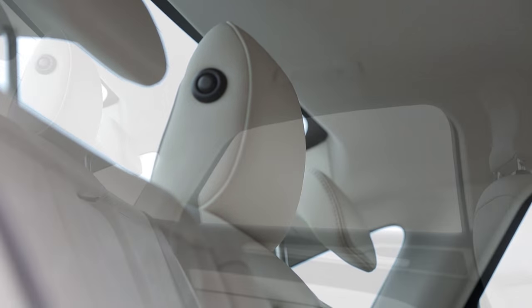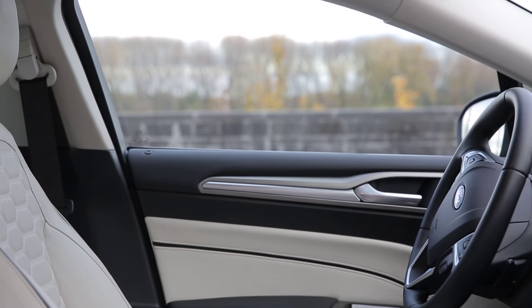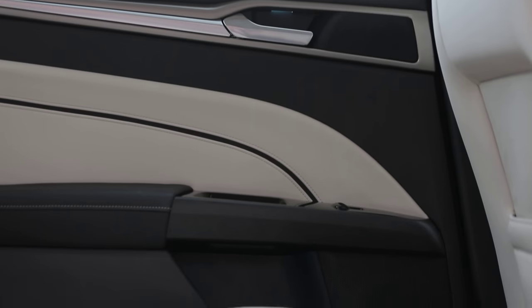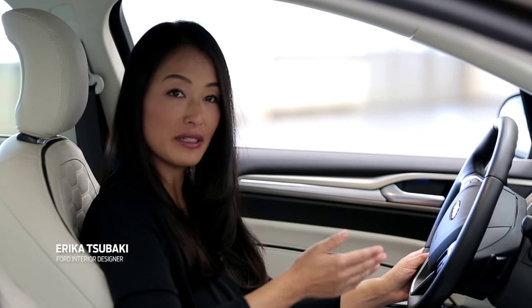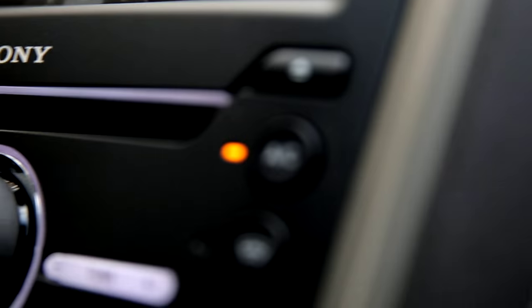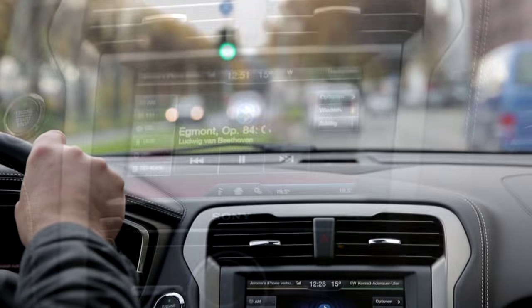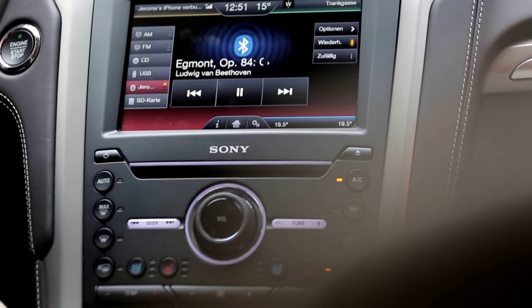High quality materials contribute to premium aesthetics, comfort, and sound absorbing functions. It can be quiet and calm or boosting a dynamic encompassing sound harmony. The Ford Vignale interior is an environment where personally preferred sound qualities can be experienced.